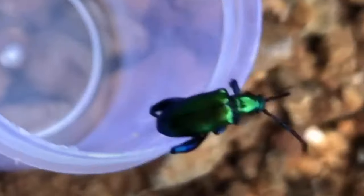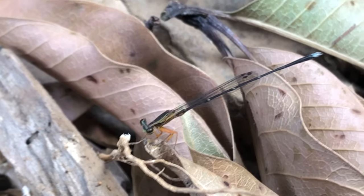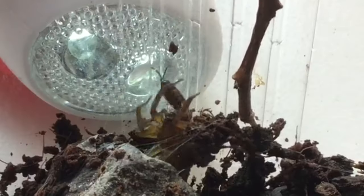Look, just look at this world. You see this and this and this. This is one of the many things these tiny creatures can show you.